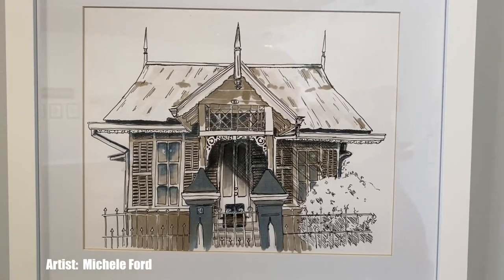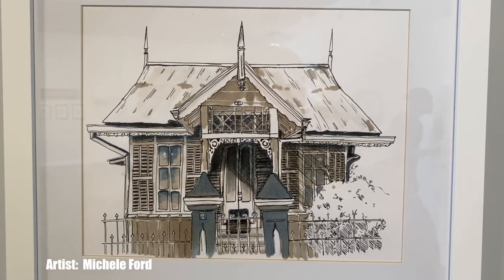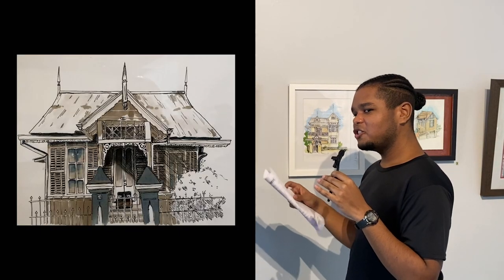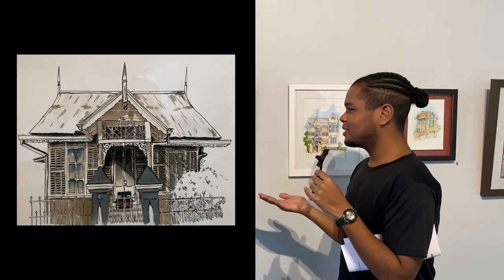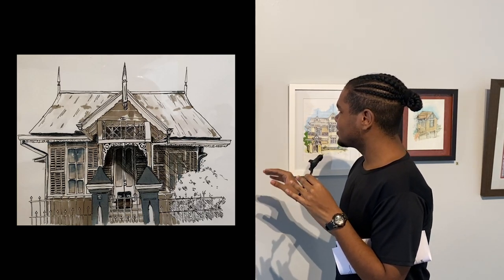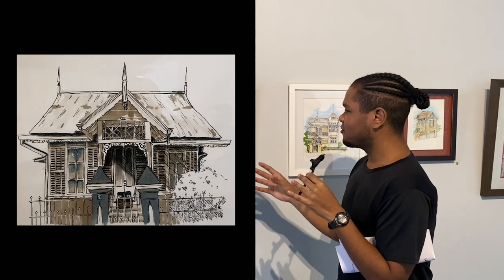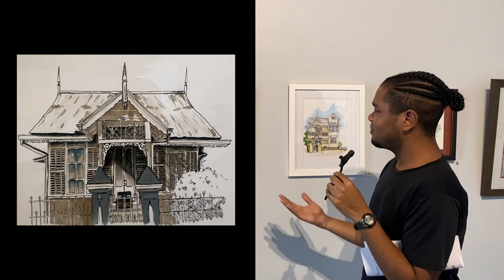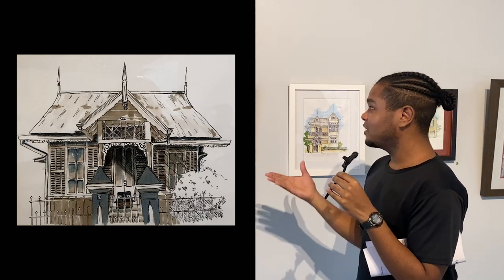My college self is ecstatic at this one in particular. This piece is from Michael Ford — ink on paper with alcohol marker — and it is the most true-to-life image here. It has all the correct proportions, all the correct line weights, and monochromatic colors that really allow the architecture to shine. As an architectural designer, I really appreciate this one.